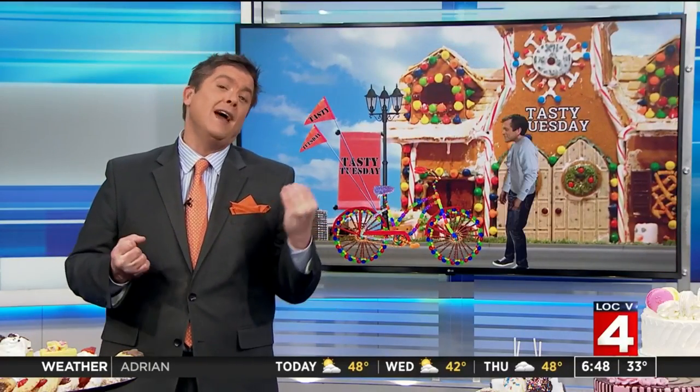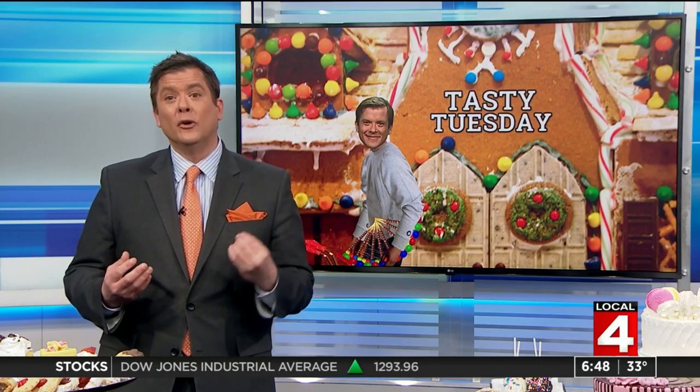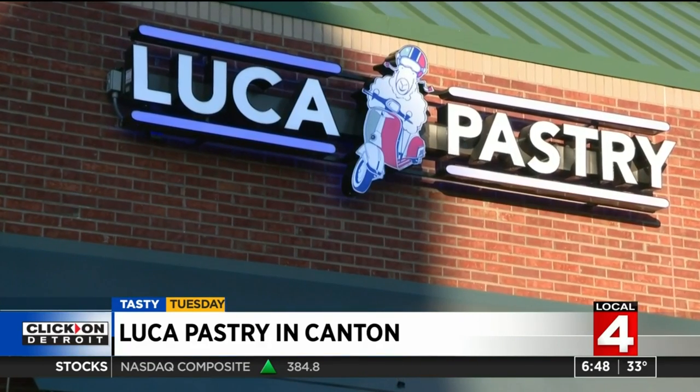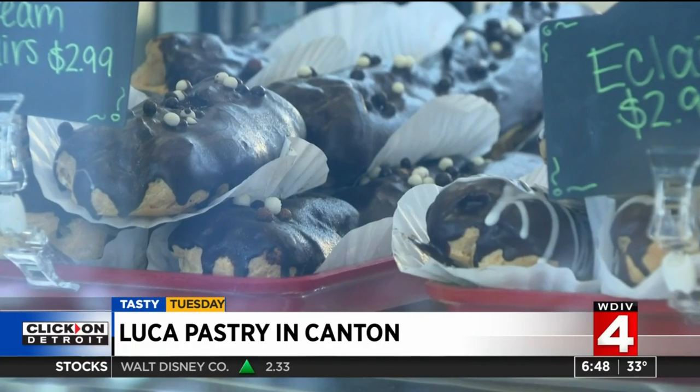All right, Kim, thanks very much. Italian bakeries are synonymous with the east side of Metro Detroit, but now we have a contender on the west side. Cookies, cakes, cannolis — you need to grab Nona and the familia for this trip today to Luca Pastry in Canton. We specialize in mainly Italian pastries and Italian desserts. We also have cakes. Luca Pastry in Canton fills a sweet void on the west side with traditional Italian treats.